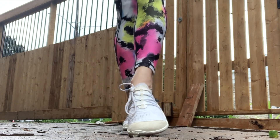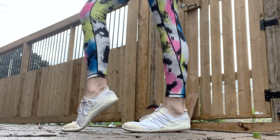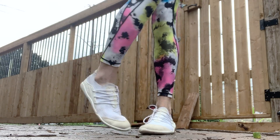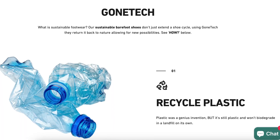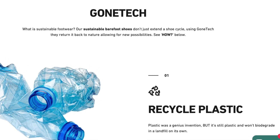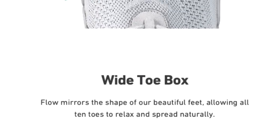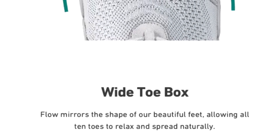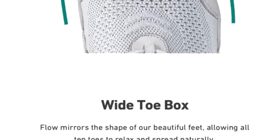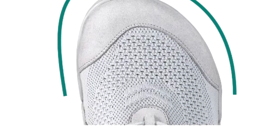Mile after mile, the Flow promotes a safe and efficient running stride that's close to the ground, meaning less wobble and more stability for you. Another fan favorite is that the entire construction of the Flow was designed with environmental friendliness in mind. The Flow's entire geometry performs just as intended with its pronouncedly wide toe box and flat sole to encourage functional, not faulty, strides — which is why this shoe needs to be at the top of your list, as the Flow does not disappoint in comfort and functionality.